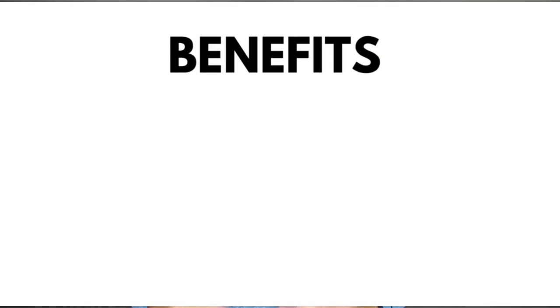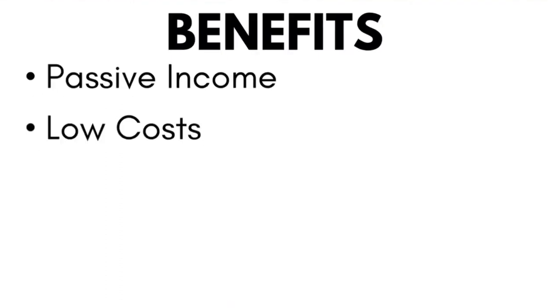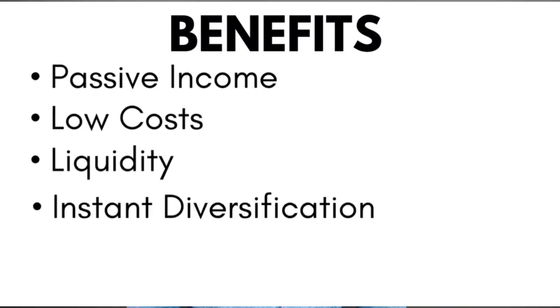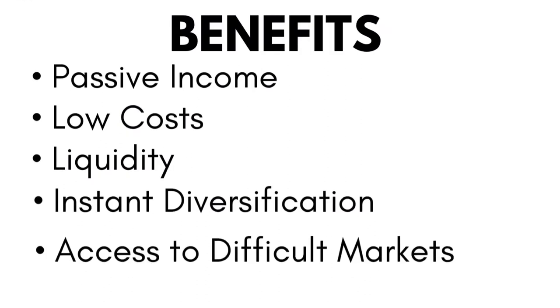There are many benefits to investing in ETFs. First, passive income — there's no need for you to personally pick and choose assets. Second, low cost — most ETFs charge an expense ratio at just a fraction of 1%. Third, liquidity — ETFs trade just like stocks, meaning you can enter or exit the market at any time during standard hours. Fourth, instant diversification — some ETFs contain hundreds or even thousands of assets, allowing you to diversify through a single trade. And fifth, access to difficult markets — ETFs give you access to markets that as a retail investor you might otherwise find difficult to reach.